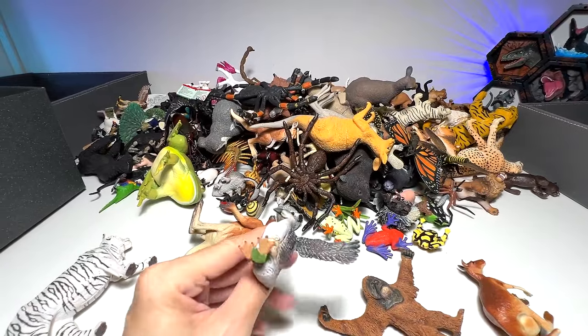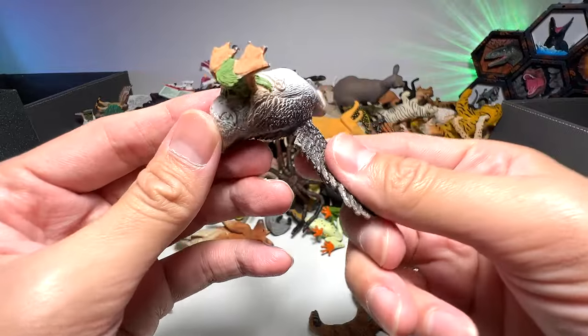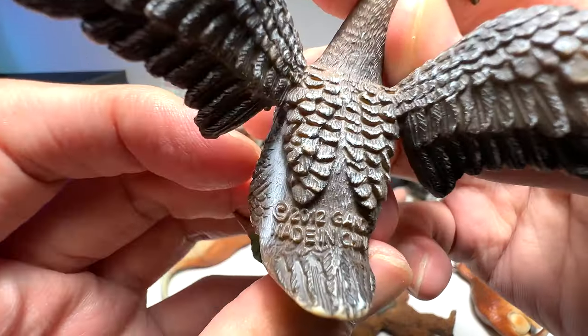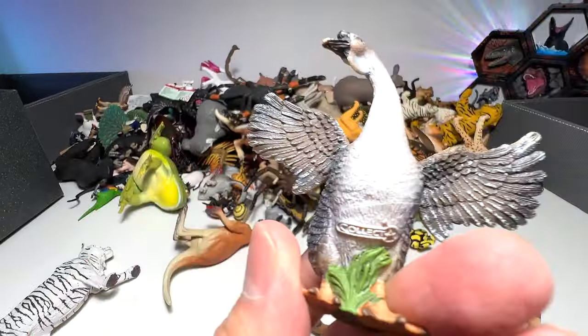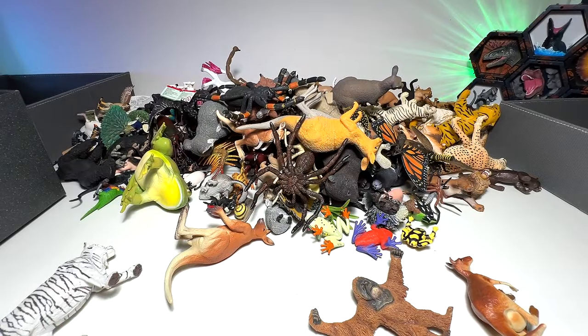Next we have this, which looks like a goose. Let's have a look. It's a gander. Yeah, it looks like a farm animal, so we can probably put this into our farm animals collection later on.